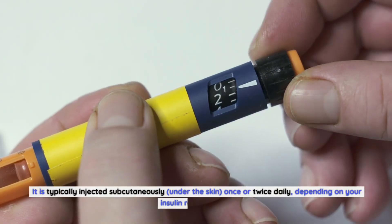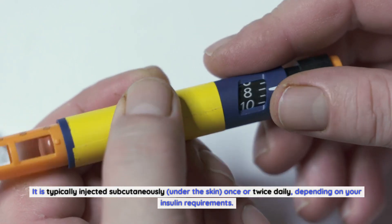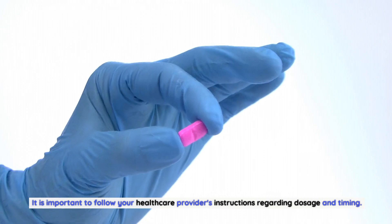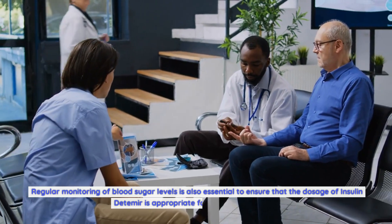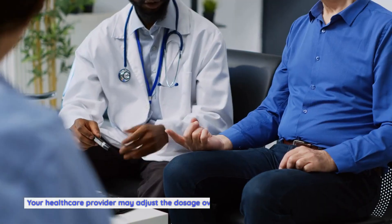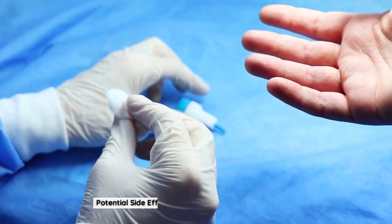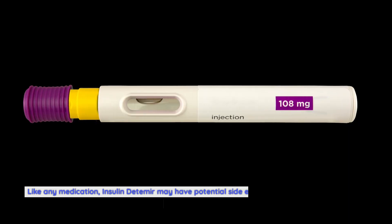Insulin detemir is typically injected subcutaneously under the skin once or twice daily, depending on your insulin requirements. It is important to follow your healthcare provider's instructions regarding dosage and timing. Regular monitoring of blood sugar levels is also essential to ensure that the dosage is appropriate for your specific needs. Your healthcare provider may adjust the dosage over time to achieve optimal glycemic control.